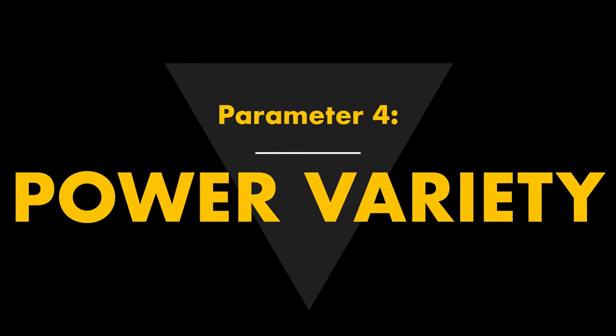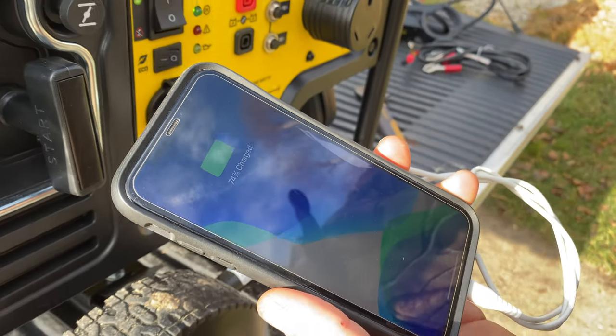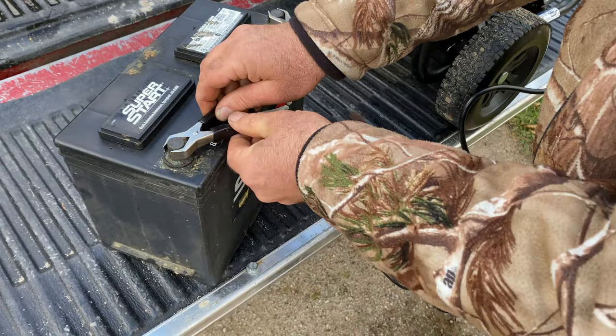Parameter four: power variety. If you're using a generator only for household power backup during emergencies, all you need is 120 volts AC and possibly 240 volts AC. But the ideal outdoor living generator will also give you other types of electrical power — for instance, a place to plug in a USB charging cable for your phone, as well as 12 volt DC power for plug-in accessories and for charging automotive style batteries. The farther from the grid you are, the more you'll rely on your portable generator.